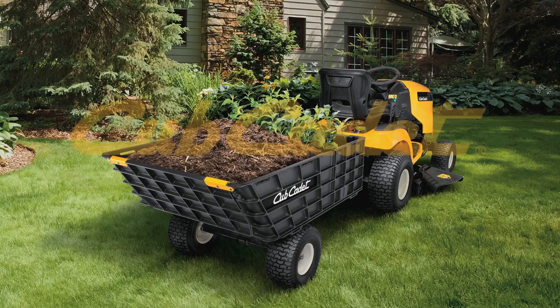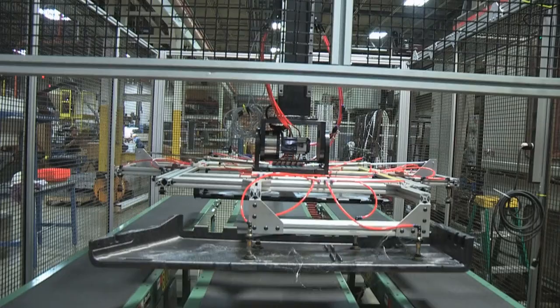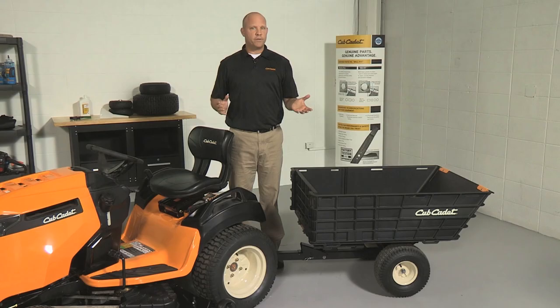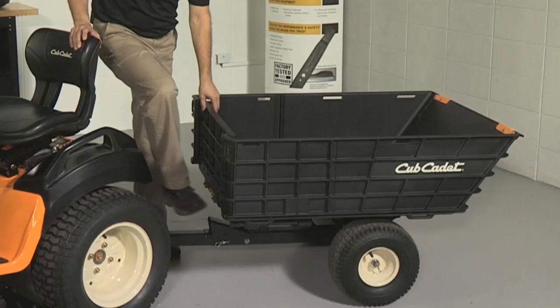Introducing the new Cub Cadet Hauler. Constructed of impact-resistant, high-strength polymer material, this unique two-wheeled yard cart makes dumping dirt, mulch, or other materials easy with a simple press of the foot pedal.